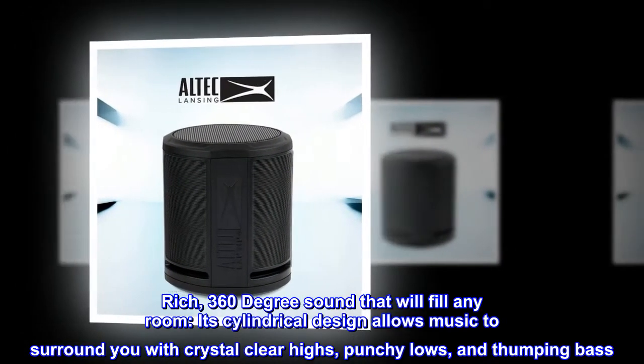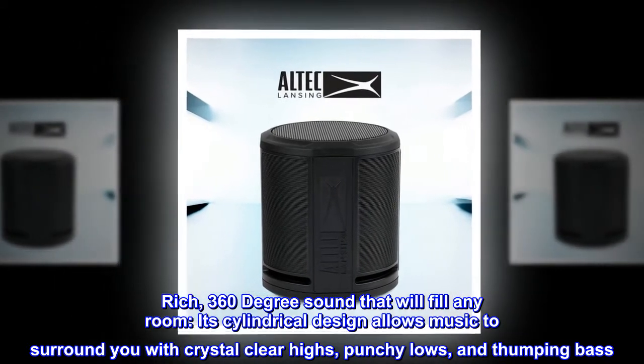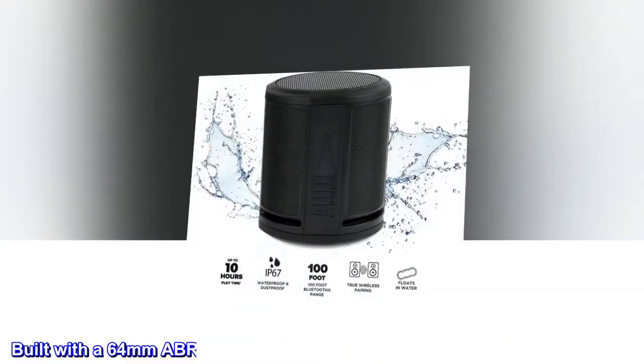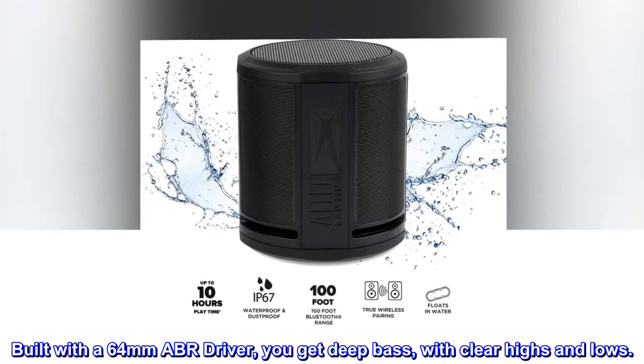Rich, 360-degree sound that will fill any room. Its cylindrical design allows music to surround you with crystal-clear highs, punchy lows, and thumping bass. Built with a 64mm ABR driver, you get deep bass with clear highs and lows.